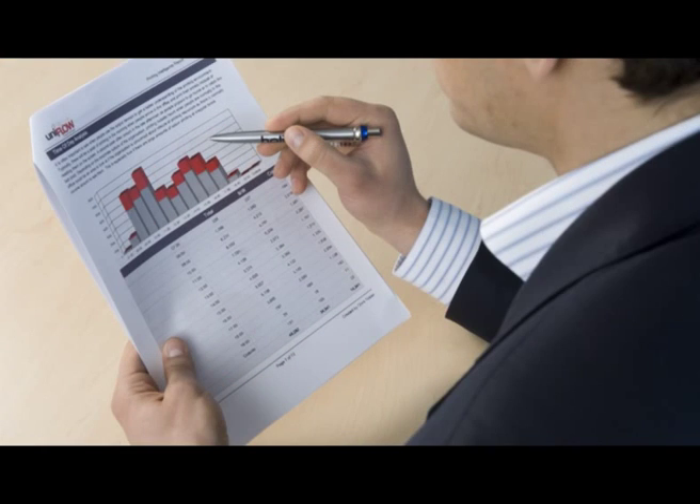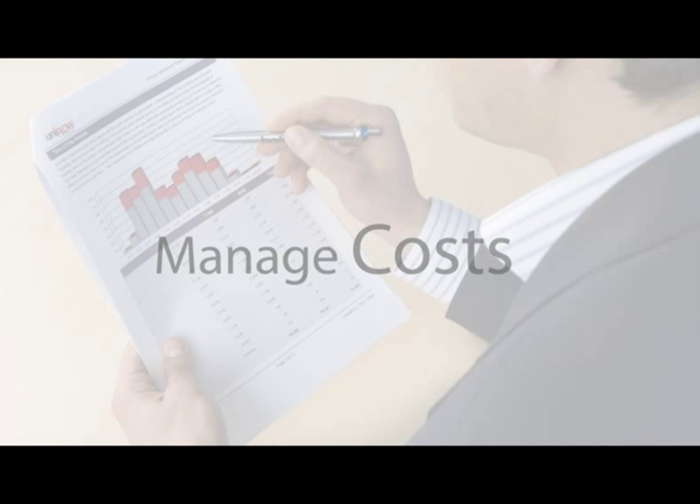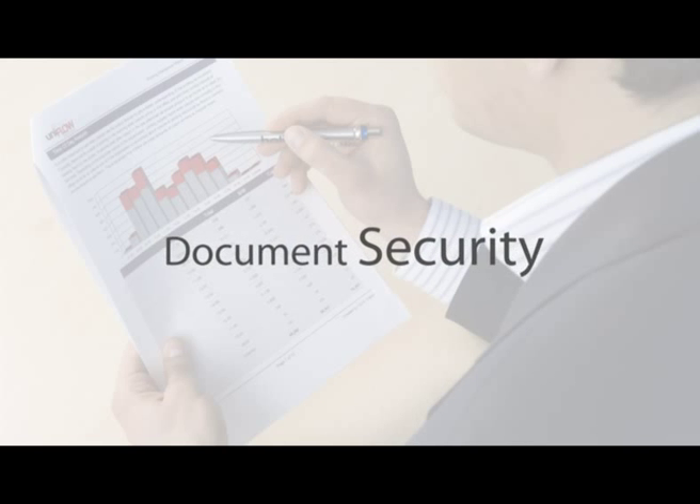Uniflow is a powerful software platform designed to help you manage your printing related costs, increase office worker productivity and protect your business through better document security.